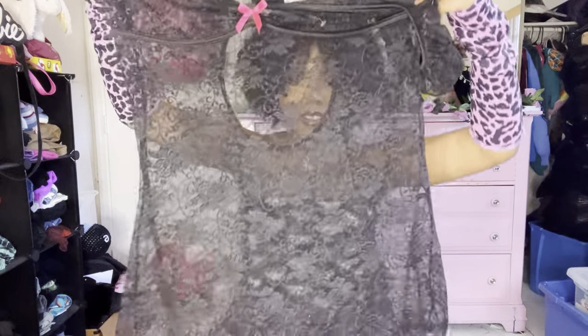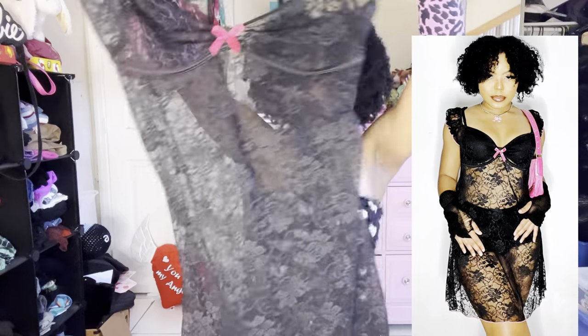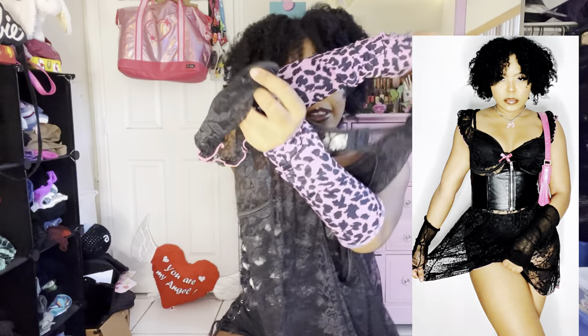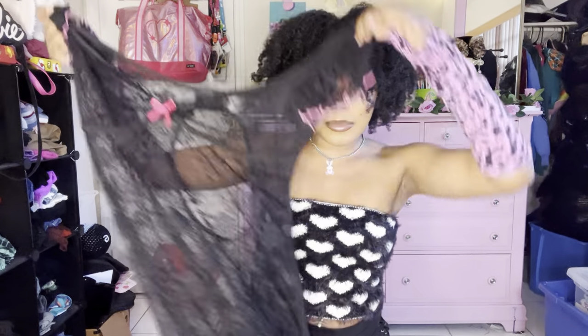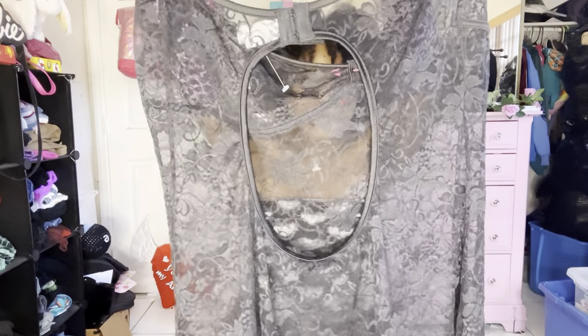This is a lingerie micro mesh dress — it's completely see-through, has a little bow in the front, and it's by Kissable. For all the coquette girls, this is like dark coquette — if dark coquette is a thing, this would be it. It's giving Malgov and has pink lettuce trimming, and the back has this super huge keyhole cutout.